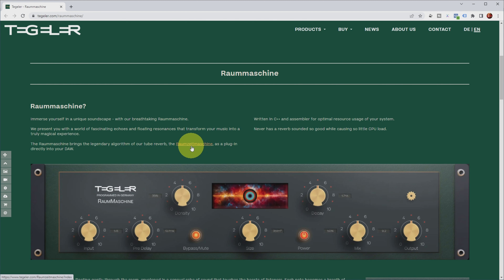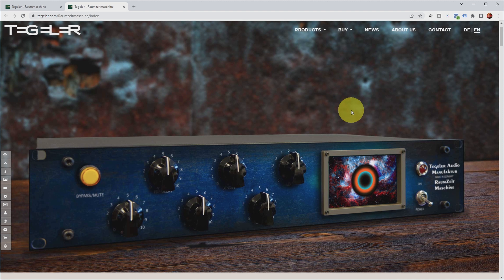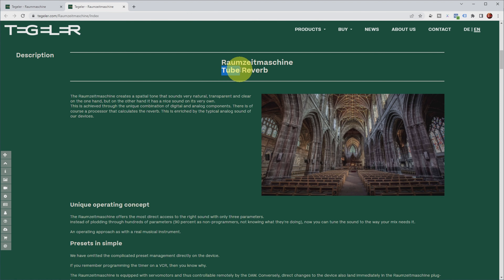If we check out the Raum Zeitemachine, you can see it's an actual hardware module with tubes in the analog path. It brings a unique kind of reverb achieved through a combination of digital and analog components — a processor that calculates the reverbs, enriched by the typical analog sound of the Tegeler devices.